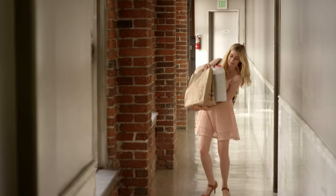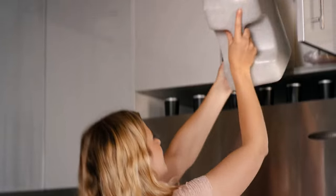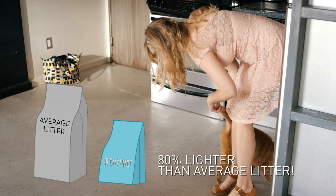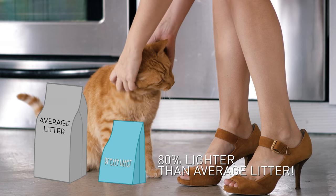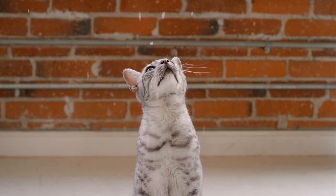And not just that. Gone are the days of hauling heavy litter all the way home. Pretty Litter lasts an entire month — that's 80% lighter than the average litter. Ship directly to your front door, never needing to lift a heavy bag again.